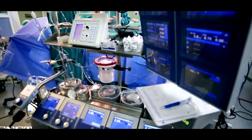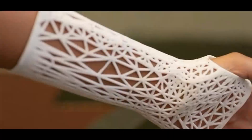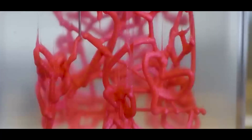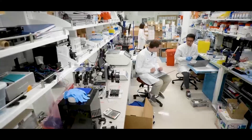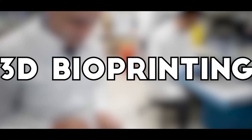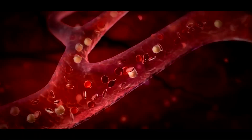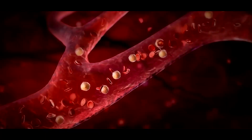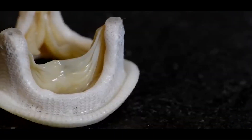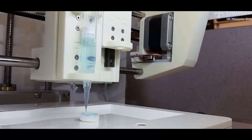The medical field is at the forefront of 3D printing innovation, with researchers now printing prosthetic limbs, customized implants, and biocompatible tissues. Prosthetics, which used to be expensive and difficult to customize, can now be tailor-made at a fraction of the cost, improving accessibility for people worldwide. Scientists are also making strides in 3D bioprinting, using cell-based bio-inks to create human tissues and artificial blood vessels — including 3D-printed corneas that could restore vision, patient-specific organ scaffolds, and printed heart valves that mimic natural tissue, reducing the risk of rejection.